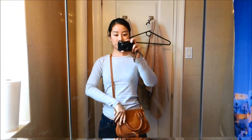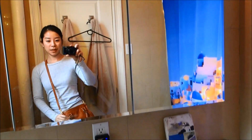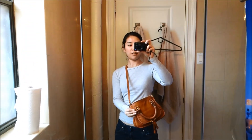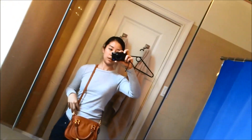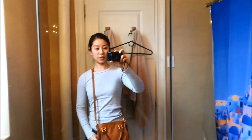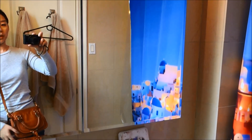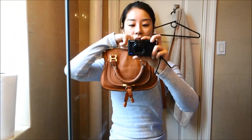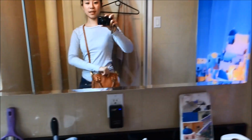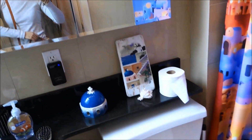I'm putting it on just to show you what the bag looks like on. I would film in my bedroom but it's kind of messy. I don't have a tripod or any special technology — I just wanted to show off my new adorable little tan baby mini Marcy shoulder bag.